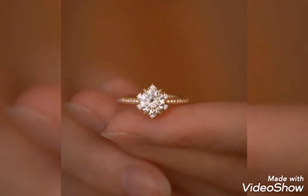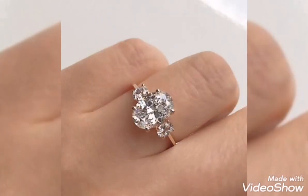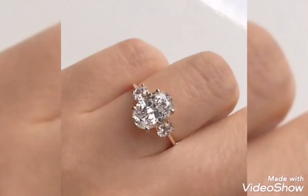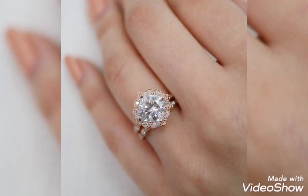Diamond, zircon, emerald, ruby, sapphire — whichever is your favorite design, make your engagement most stylish and modern. Elegant gold ring — if you like my video, please do like it. Thank you.